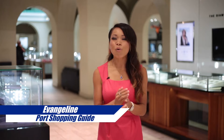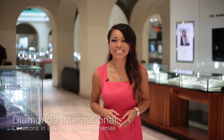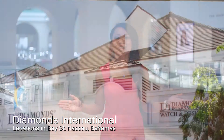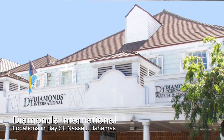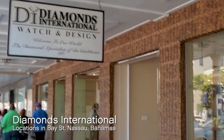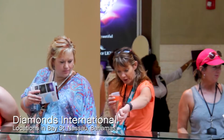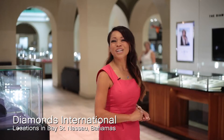Hello, my name is Evangeline and welcome to the wonderful world of port shopping here in the Bahamas. I am standing at Diamonds International, the greatest place to buy your diamonds this week. Your diamonds are going to be coming straight out of the mines from De Beers, Diamonds International to each and every one of you. So let's go shopping.